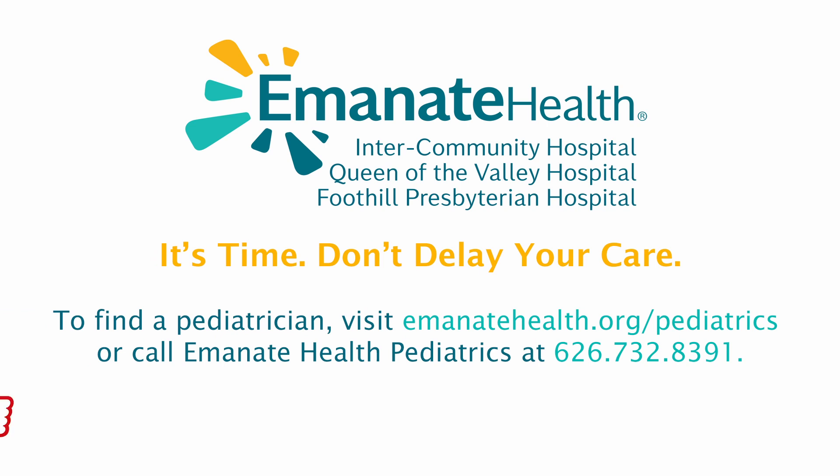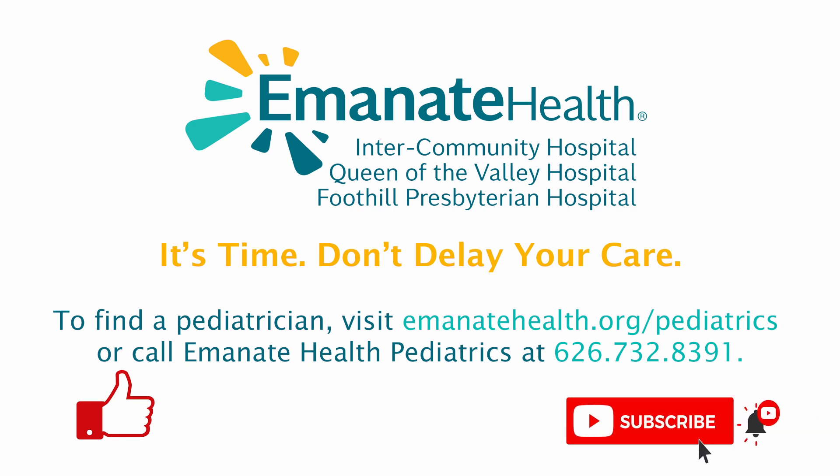If you like this video, please give it a thumbs up to help more people find this important health information. Click the subscribe button and the notification bell for access and reminders to more Emanate Health videos. We upload informative video content every week. Thank you.